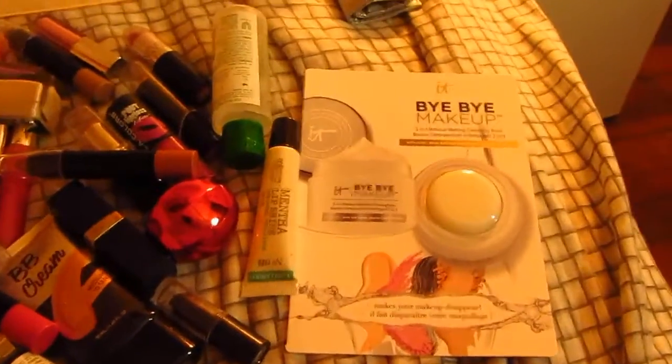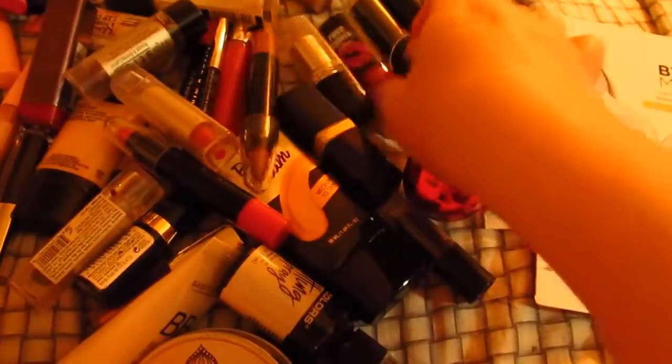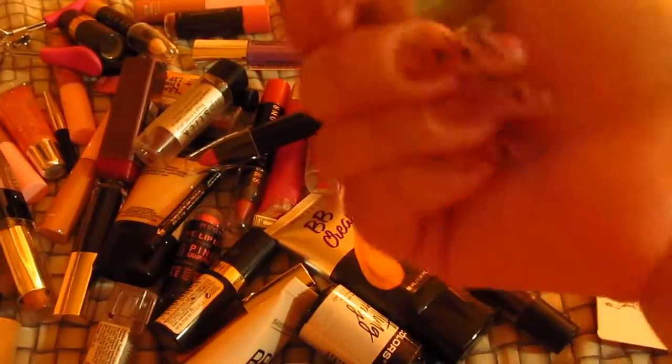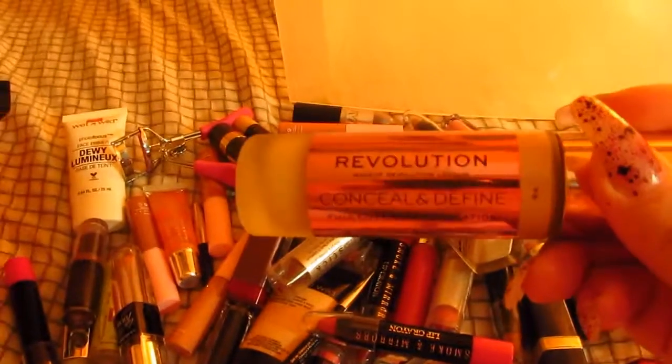As y'all can see here, I have a sample from It Cosmetics — this is a bye-bye makeup. I haven't used it yet. My Missler cleansing water — I'm empty, I gotta throw this out. I have some of my lipsticks from LA Colors — this looks pretty good, it's a matte liquid lipstick. A couple more eyeliners. Smoke and Mirrors lip pencils. My Maybelline New York foundation, the matte poreless one. But my favorite one is this one — it's full coverage and it's from Makeup Revolution. It's conceal and define — I love that.